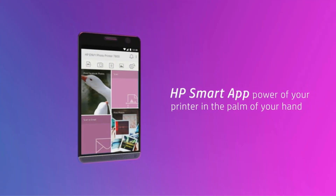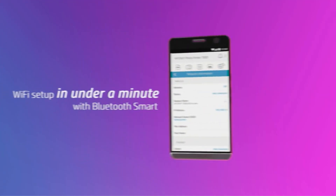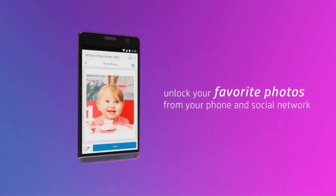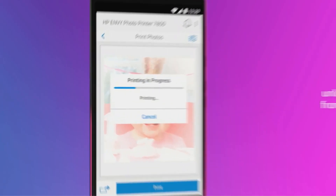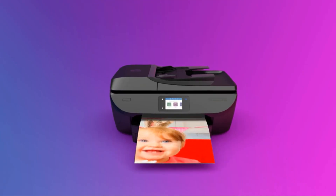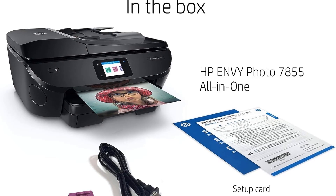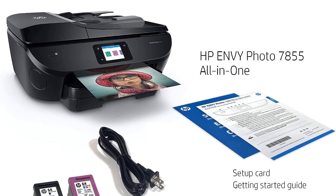One of its standout features is its ability to deliver high-quality photo prints for less than 5 cents per page, thanks to compatibility with HP Instant Ink, subscription required. This cost-effective printing option makes it an excellent choice for photography enthusiasts and professionals seeking economical ways to produce exceptional prints.